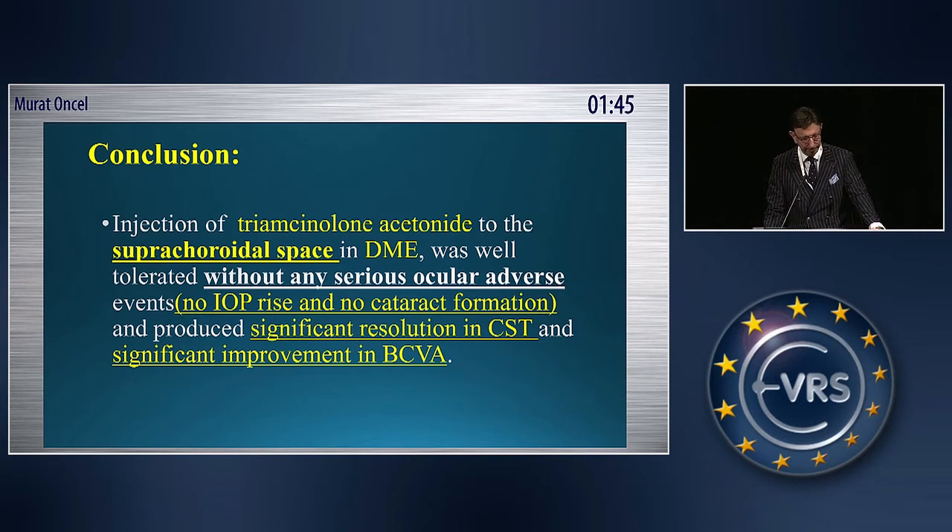In conclusion, injection of triumsolone into the supracoridol space in DME was well tolerated without any serious ocular adverse events. There was no IOP rise and no cataract formation, even though in a short-term follow-up period.